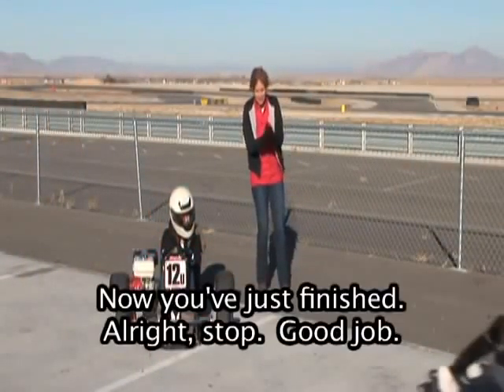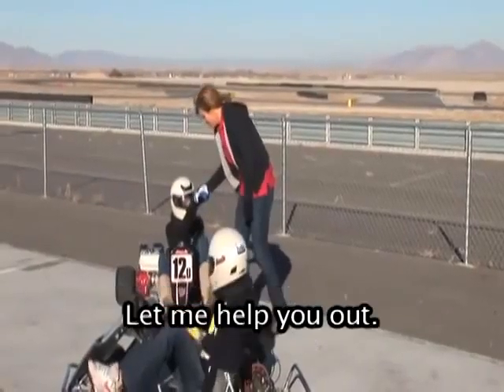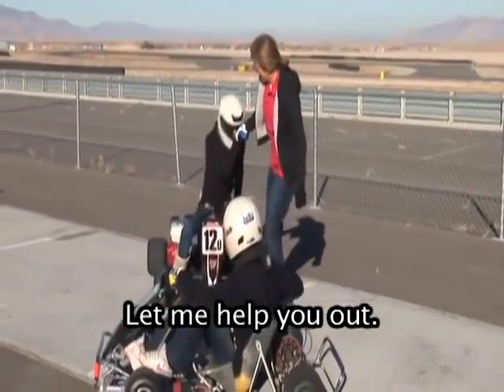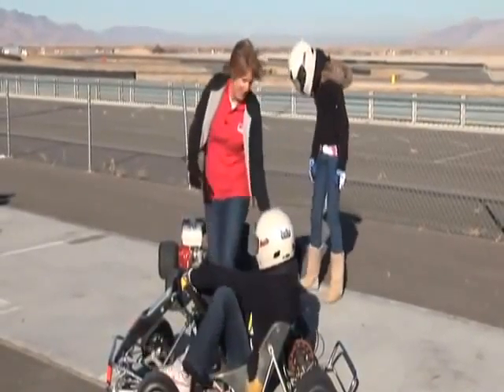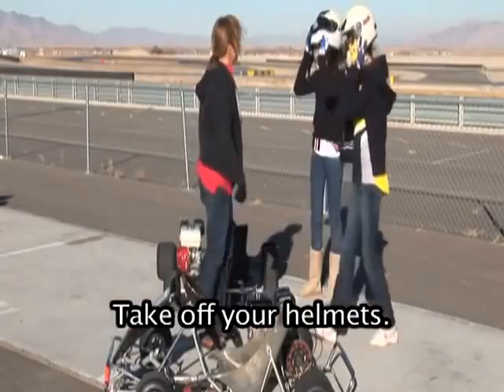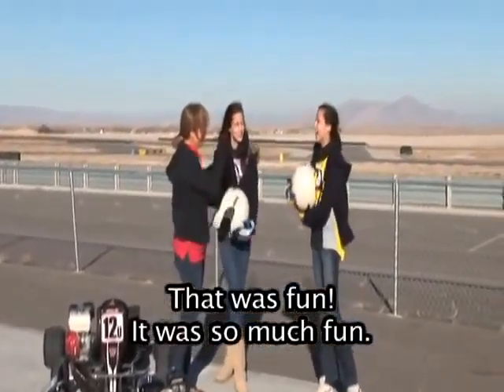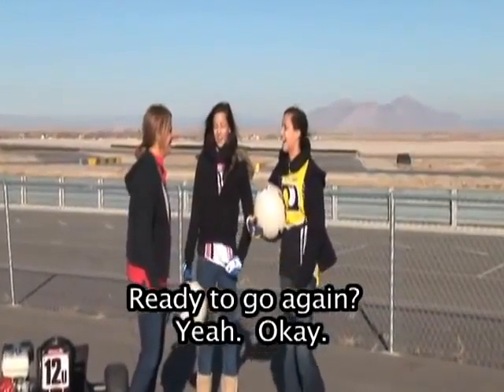You've just finished. Good job. Let me shake your hand. How was that? That was so much fun. Ready to go again? Yeah!